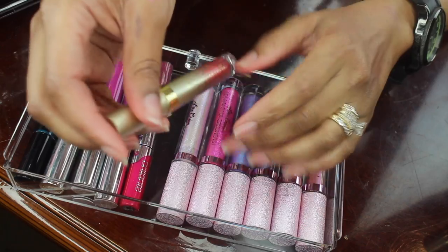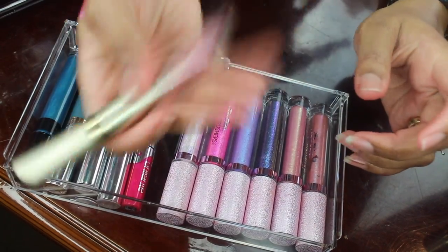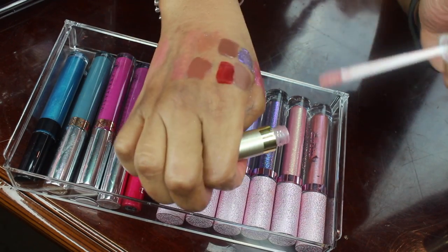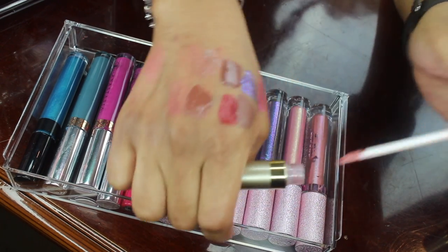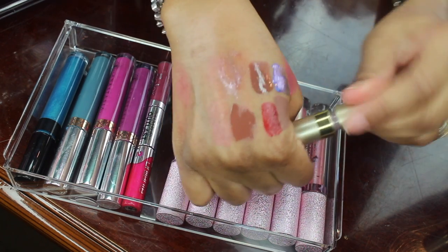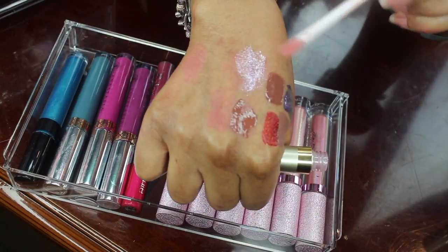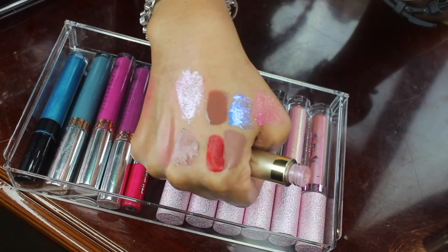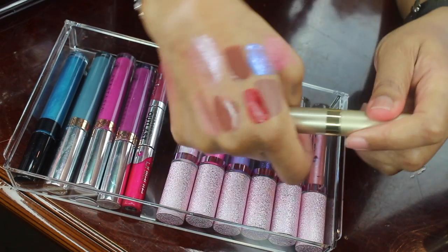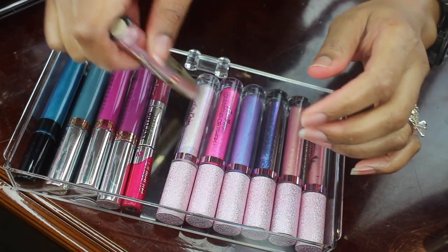This one right here is a Stila Glitterati lip topper — this is so pretty. I'm not giving this away. It has little fine pieces of glitter in it and you can either wear it solo or on top of a lipstick. When it settles it looks like water, but you have to shake it up to activate it.